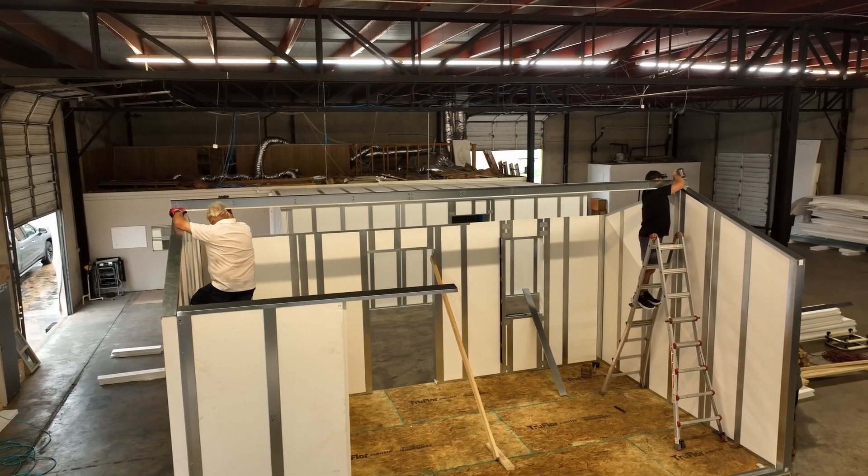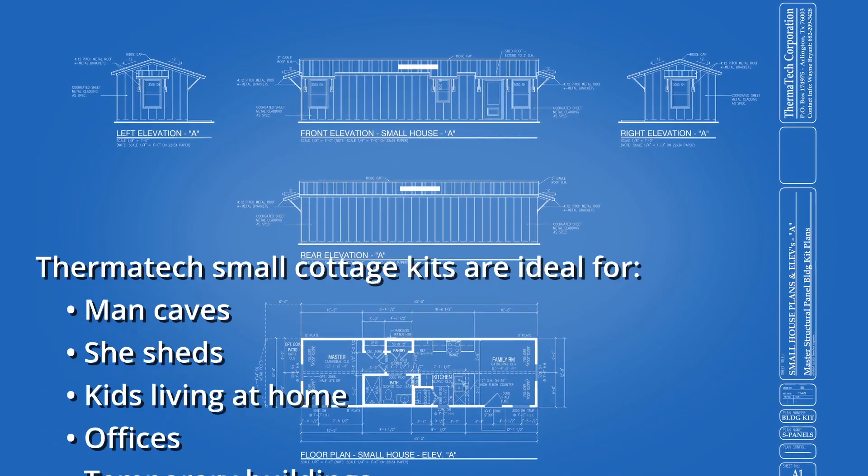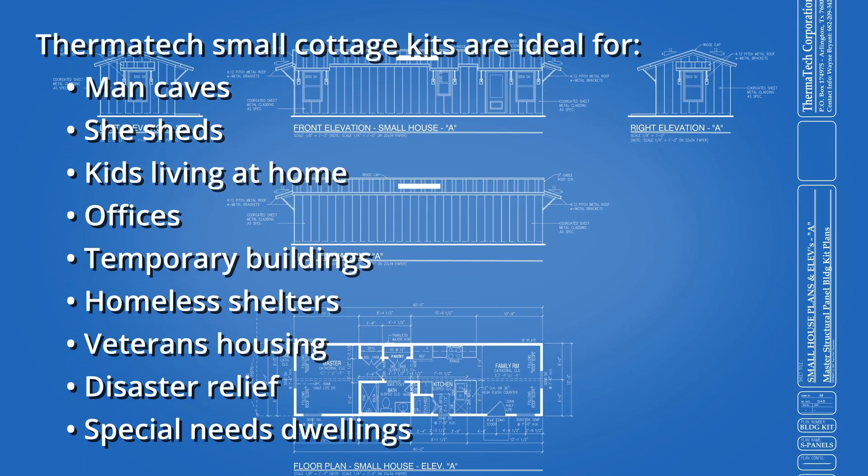Along with custom manufacturing for any structure, we currently offer five very affordable turnkey kits that assemble quickly and have everything you need to fit your small home or office requirements.